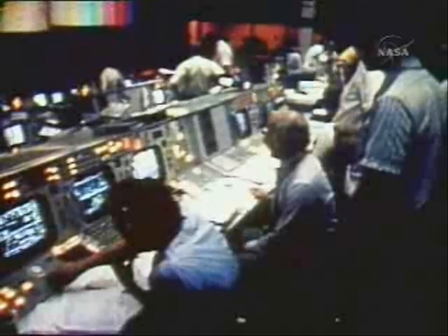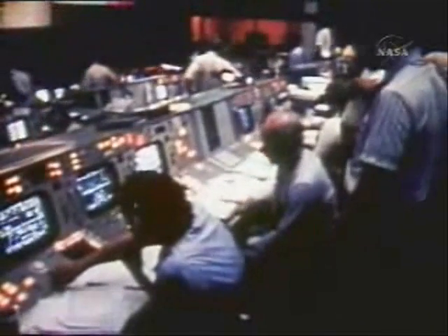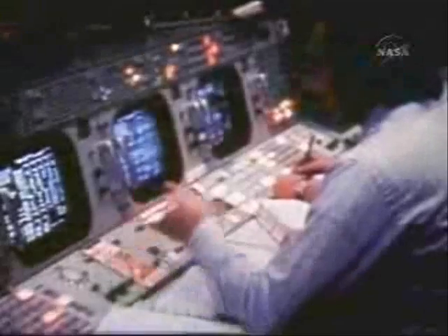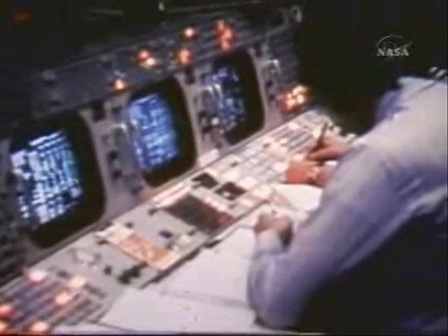The cloud cover was heavy on launch day and prevented tracking cameras from seeing an event that occurred about one minute into the mission. At the point of maximum vibration, telemetry sensed premature deployment of the meteoroid shield, followed by a weak electrical signal from the workshop solar arrays. Clearly there had been a problem, but the exact nature wasn't known until after orbital insertion.